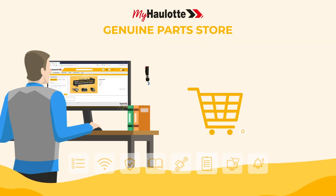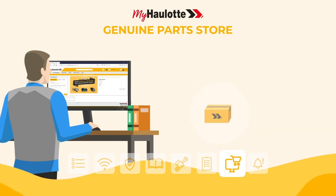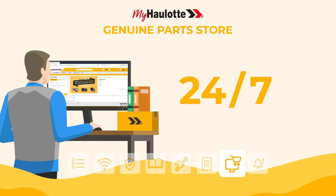Order your spare parts on the myhorlot web catalog — exclusive promotions, order tracking. To better serve you, the online store is accessible 24/7.